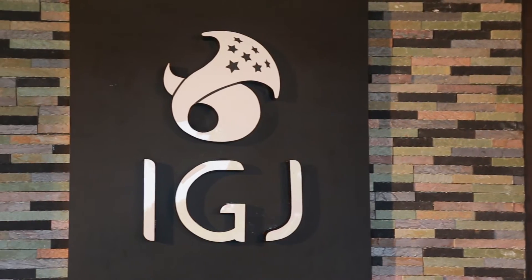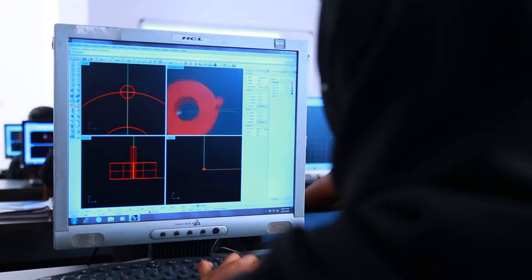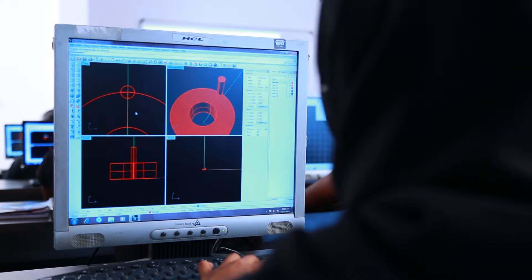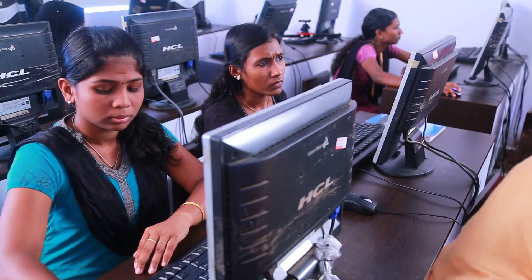We are at the IGJ to witness the delivery of the CAD Designer course, which is offered by the Additional Skill Acquisition Program, ASAP, in association with the IGJ as part of its Design, Operate, Align and Place, DOAP Scheme.